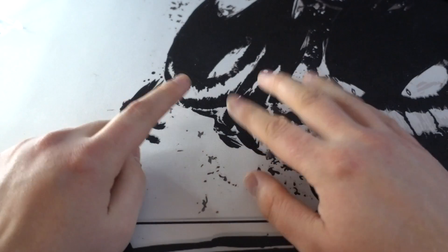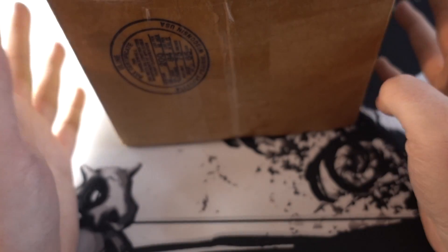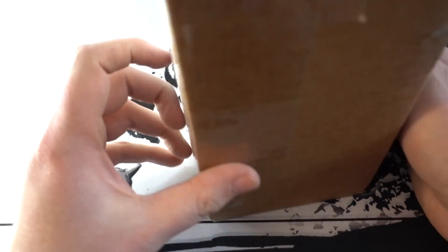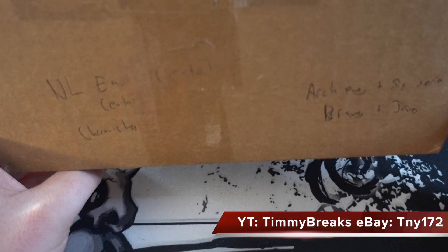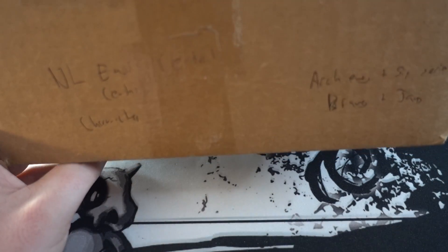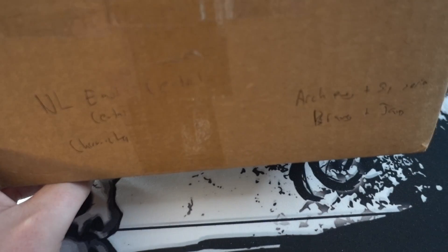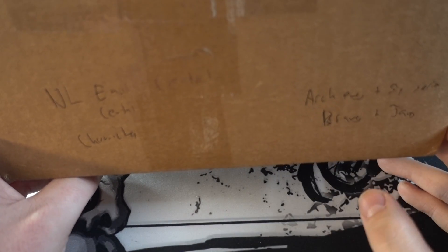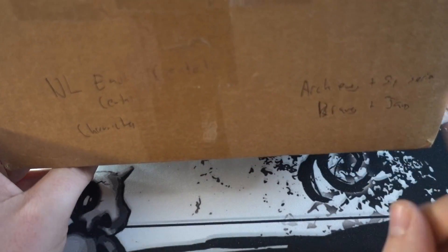Hey everybody, Mr. Eric Jenkins coming at you with a brand new video. I embarrassed him in my first video, probably gonna embarrass him in this one. This box right here is part of Mail Monday, but I'm gonna make it its own video. This is a box from Timmy Breaks — check him down in the description for his eBay link and his YouTube channel. I wrote what it was on the box so I don't forget.